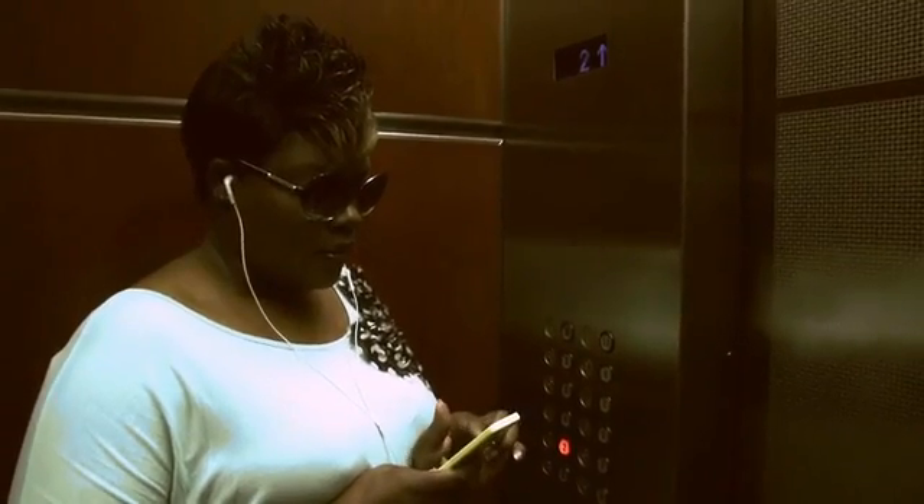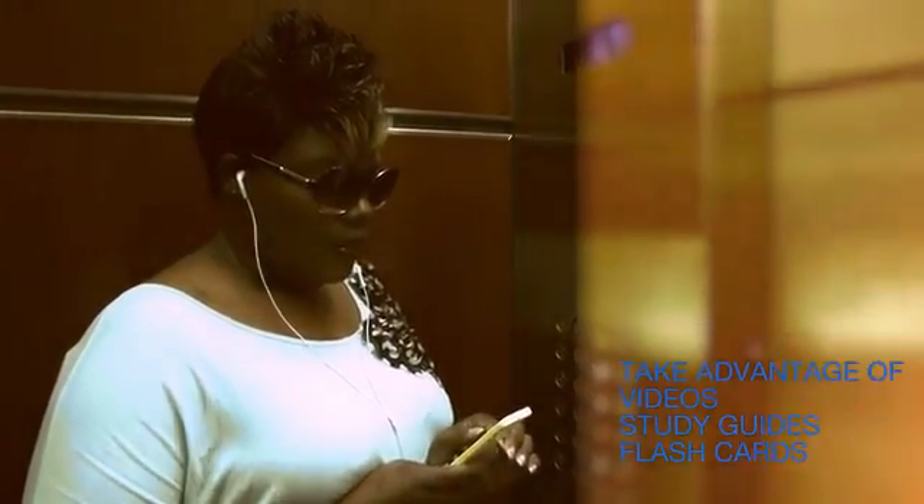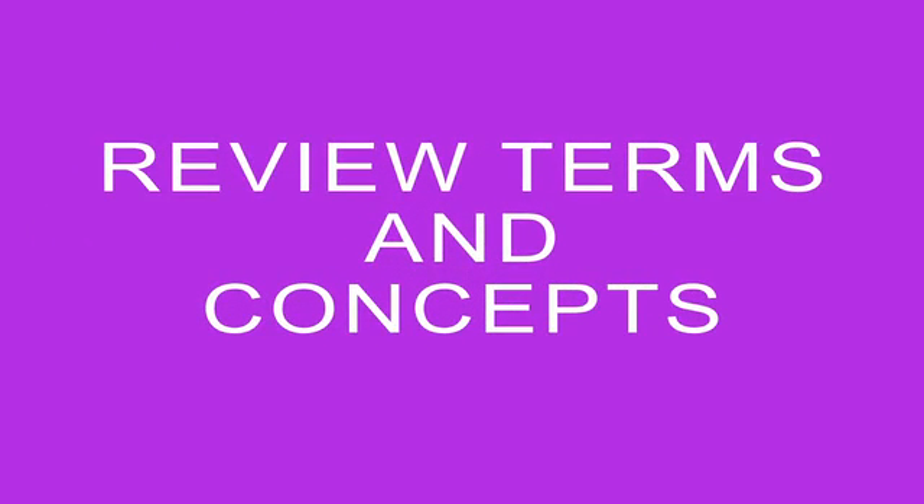As a busy professional, you can choose when and where to take advantage of numerous videos, study guides, and flashcards. You can decide to take practice tests or review essential terms and concepts from any of our major review courses,